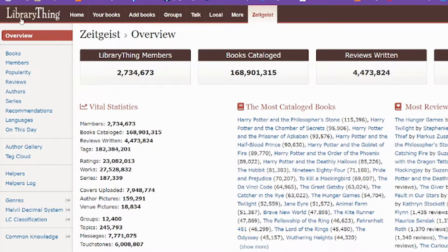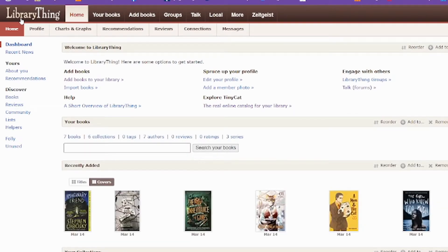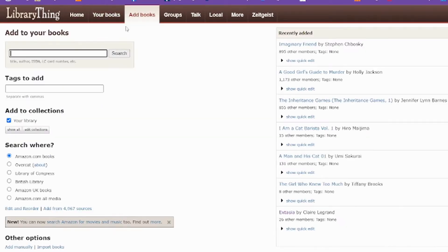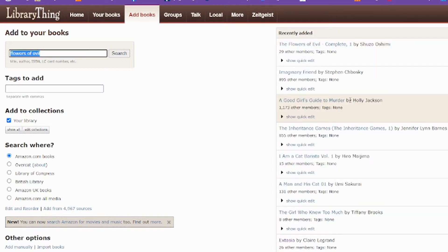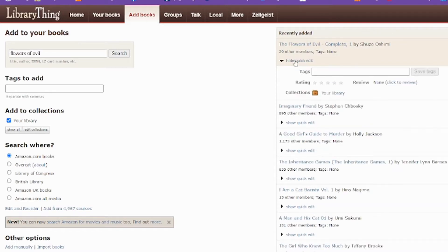Why don't I show you how to actually add something? So we're going to go to Add a Book. We're going to search — let's see what I've read recently. Flower Evil. This manga was a trip — oh, there it is. So you can search it, find the right one, click it, and that's it — it's added to your things you've read. You can either delete it or you can edit it, add your tags, give it a rating, move your collections around.